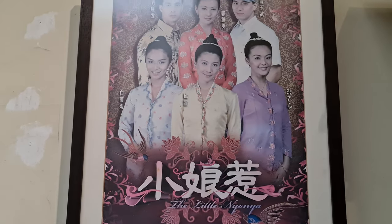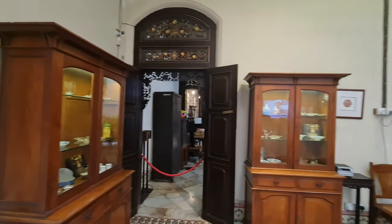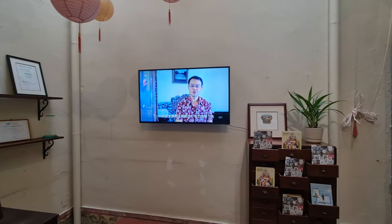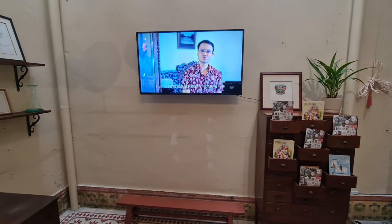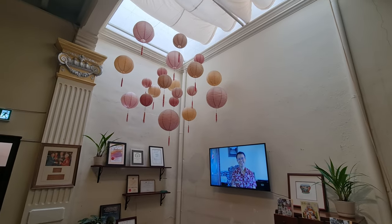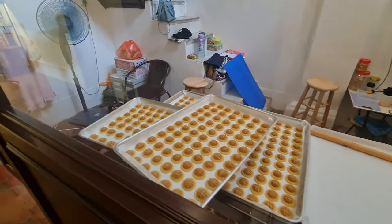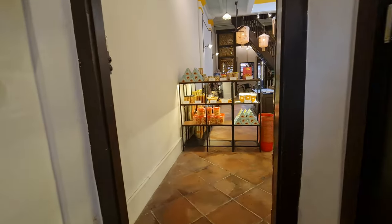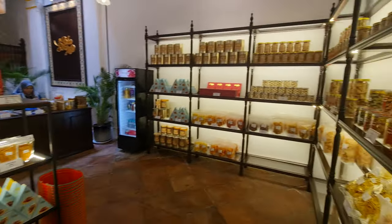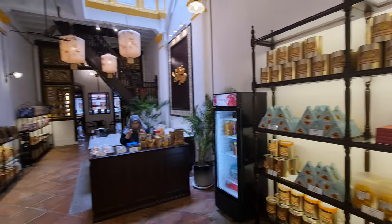The Little Nyonya series from Singapore features scenes that were filmed at the Baba and Nyonya Museum in Malacca, which is a well-known heritage site that preserves the rich culture and traditions of the Peranakan community. The museum served as the perfect backdrop for many of the scenes in the series, as it provided an authentic and historically accurate setting for the story. The museum also has a display of traditional Peranakan food, including snacks, desserts, and drinks. Visitors can learn about the different ingredients used in Peranakan cuisine, such as lemongrass, turmeric, and tamarind, as well as the unique blend of Chinese and Malay flavors that characterizes Peranakan food.